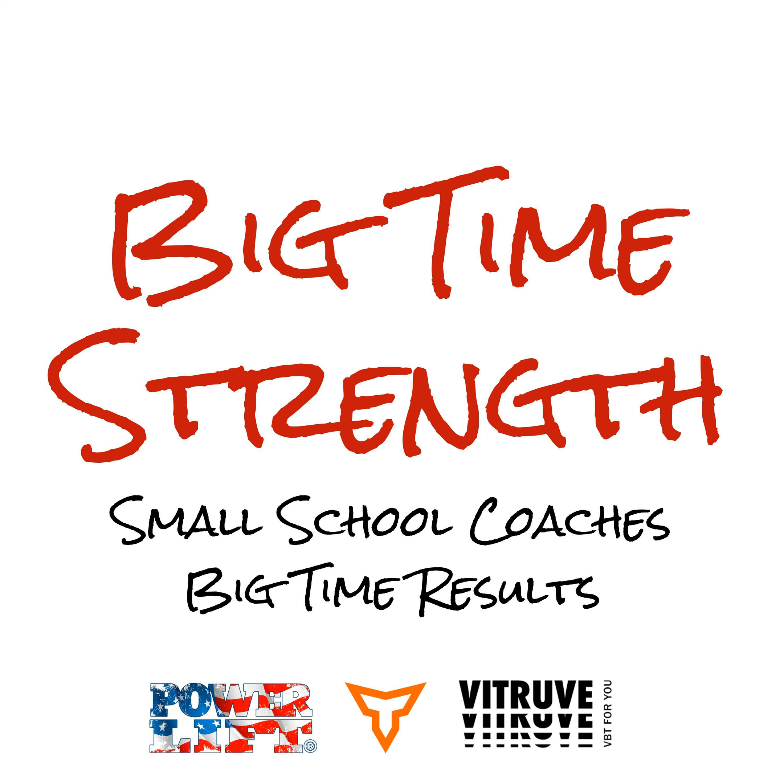PowerLift helps design weight rooms with the athlete in mind, and they pride themselves on their ability to outfit athletic facilities based on a team's unique goals. That's why high schools, universities, professional sports teams, and athletic performance facilities around the world have chosen PowerLift to help maximize their strength training goals. Call PowerLift today to be contacted with a rep in your area, and give us a follow on Facebook, Instagram, and Twitter to see for yourself why our clients are PowerLift proud.